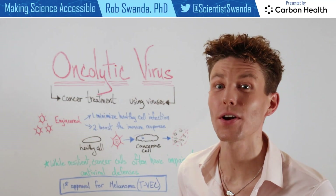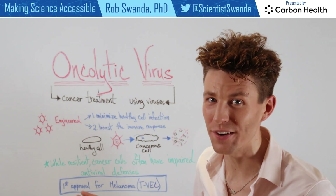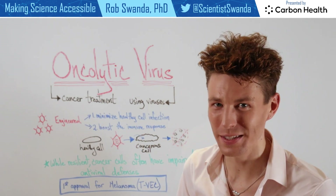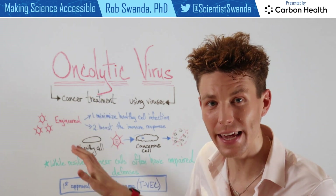Today, let's talk about another emerging pharmaceutical, and that's using an oncolytic virus. The name speaks for itself — it's using viruses to actually treat cancer.